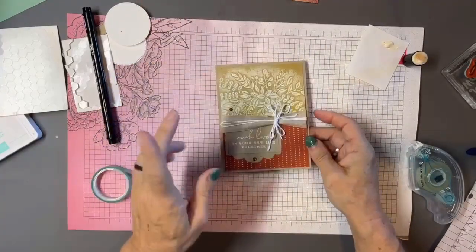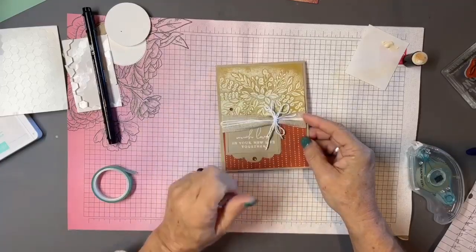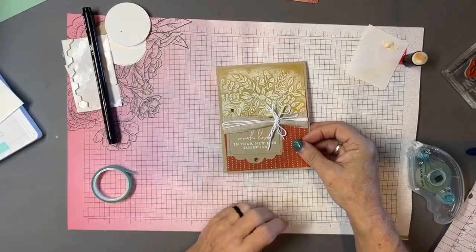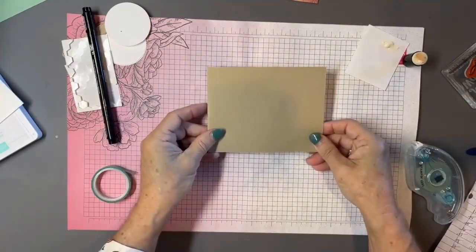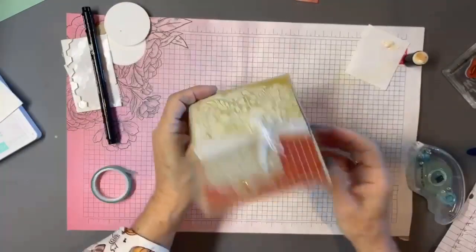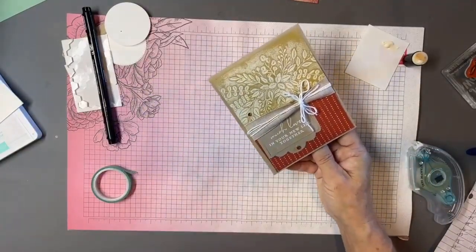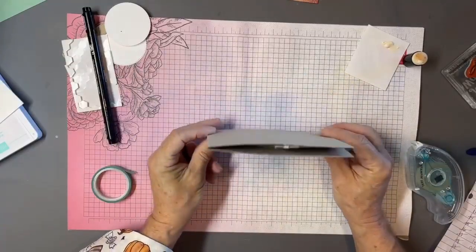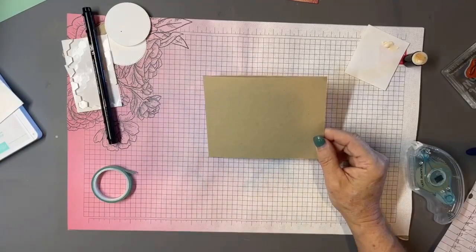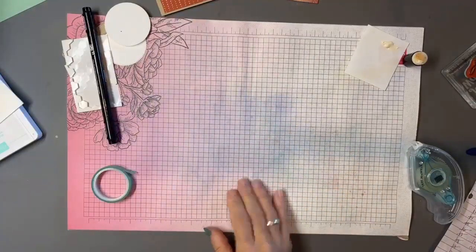Another tip for mailing cards with bulk: you can place a small piece of cardboard cut from designer paper packaging on top to protect it, or — my favorite — turn the card inside out for mailing. Yes, the recipient sees the inside first, but that's okay! They'll see your message and then fold it the right way to see the beautiful front. It also saves the extra weight and bulk of adding a foam or cardboard protector.